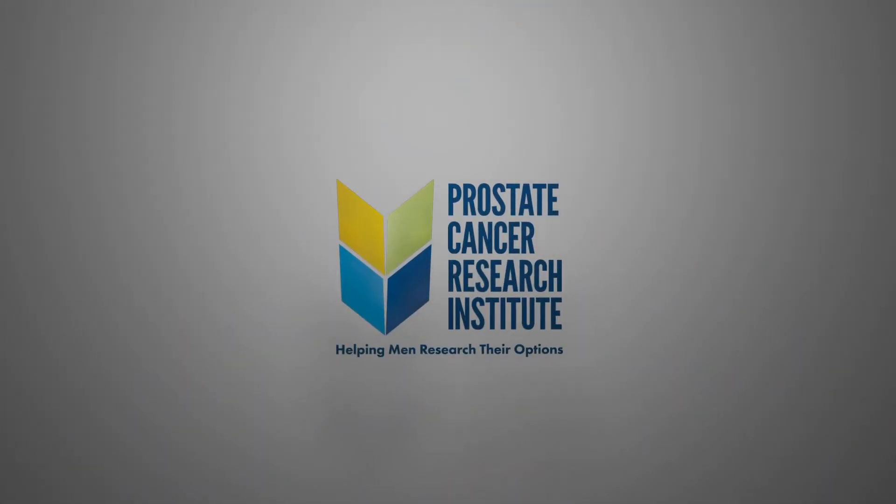Hi, I'm Dr. Scholz. Let's talk about prostate cancer. In this video, we're going to talk about the four things that you need to know when you're considering doing PSA screening for prostate cancer.